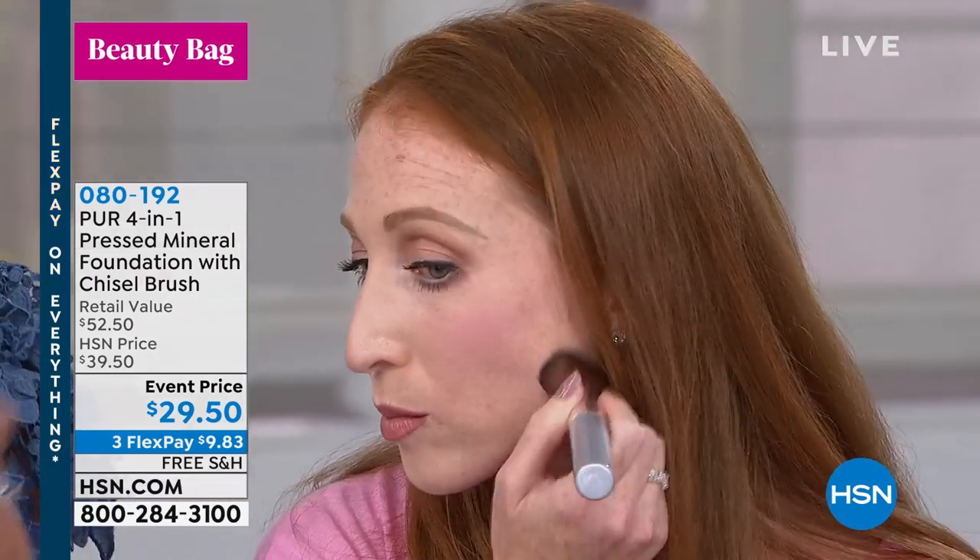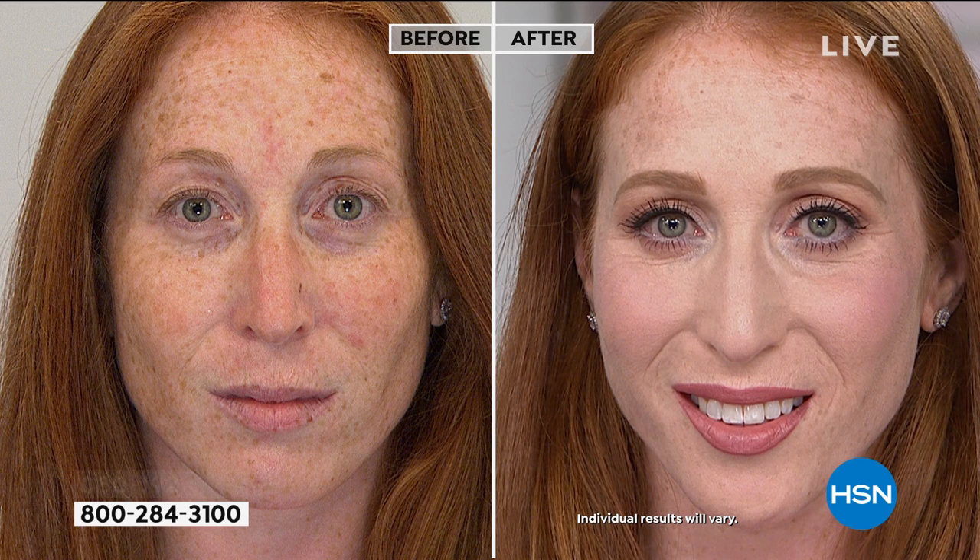Imagine how much you're spending on a separate foundation, a separate concealer, a separate finishing powder, a separate SPF — it's all in one compact. We put it on with a chisel brush, designed to specifically apply the 4-in-1 powder and have it melt to your skin as you're applying it. Allison is using the light shade of the 4-in-1 Pressed Mineral Makeup — a gorgeous color. Even for someone very fair, light color foundations can wash you out, but Pure looks like skin.